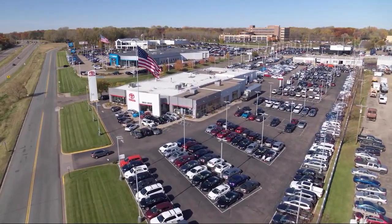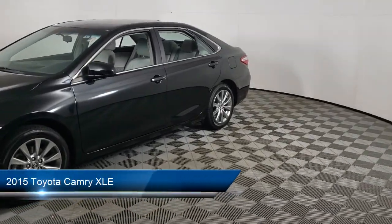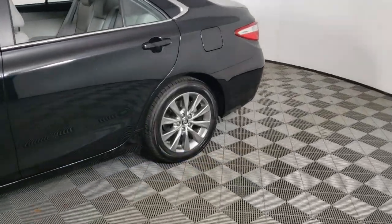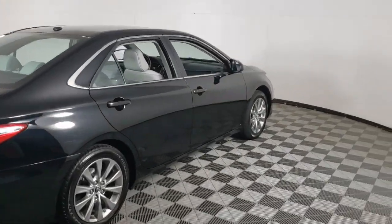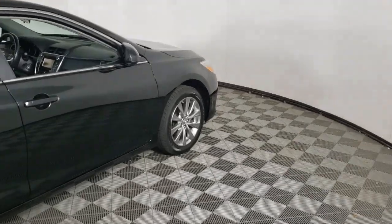Invergrove Toyota welcomes your interest in one of our great vehicles that comes equipped with leather seating, keyless entry, air conditioning, traction control, power windows, CD player, cruise control, heated side mirrors, power seat, daytime running lights, and has less than 75,000 miles on the odometer.